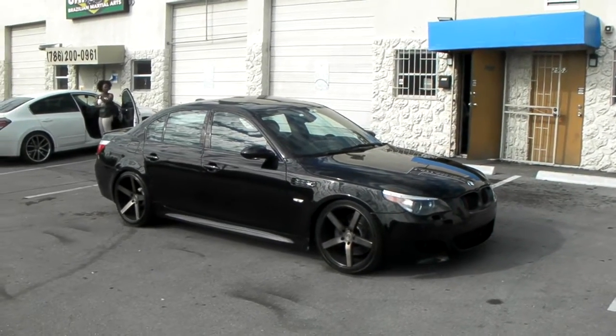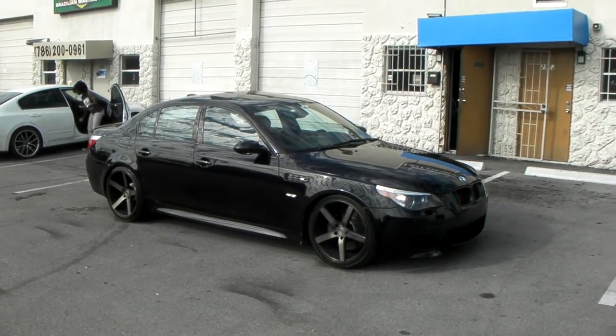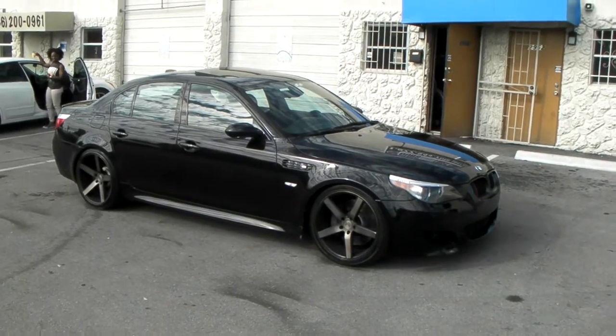This is your boy KB from Doves & Tires TV at DovesAndTires.com. Tires and wheels are shipped to your door. Right now you're looking at a 2006 BMW M5 with the Niche Milan wheels on it.